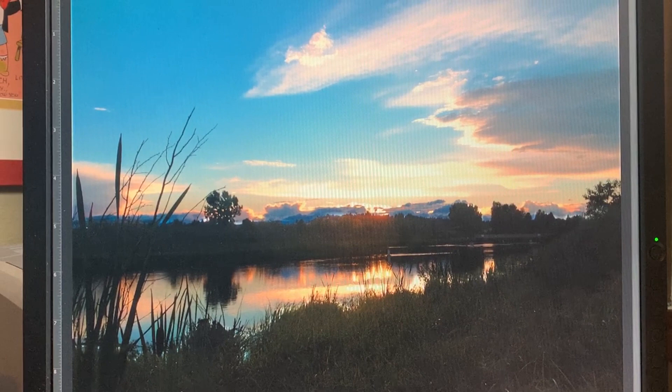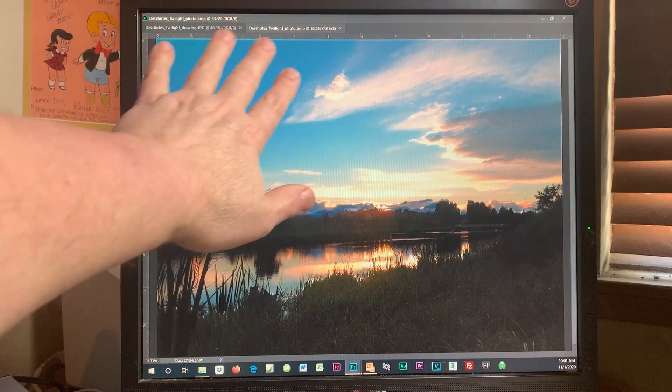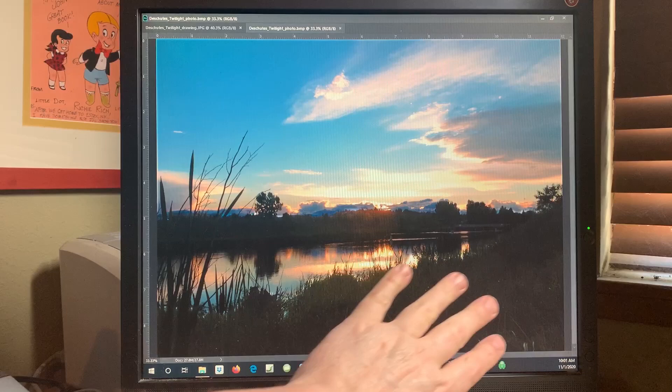I've talked in previous episodes about how I work from photographs that I've taken myself, about how I compose the images in the camera as I go. I chose this one to paint because I really like the color scheme — these brilliant oranges set off by these deep blues. I also like how the clouds sweep around to the left, a shape picked up by these leafless branches, and then on through to the shoreline, creating an oval that draws your eye around the image. This will make a simple yet compelling painting.